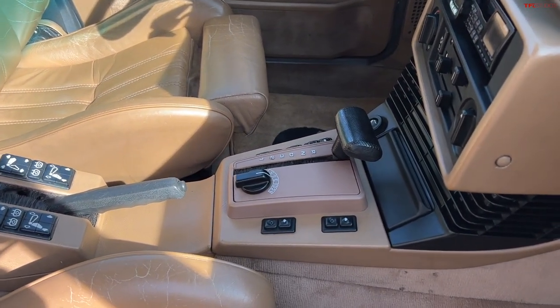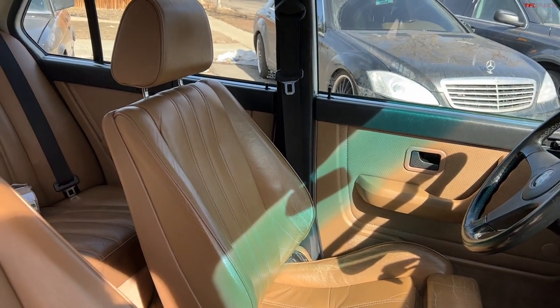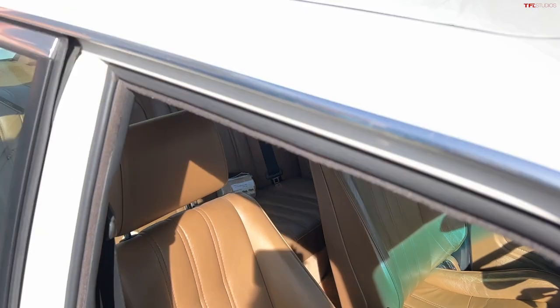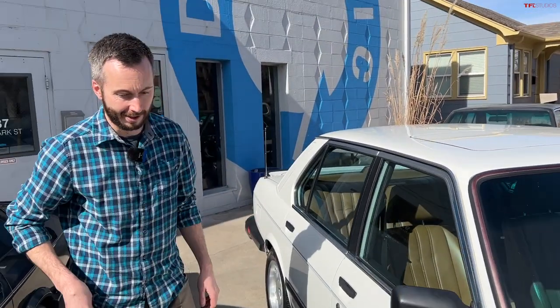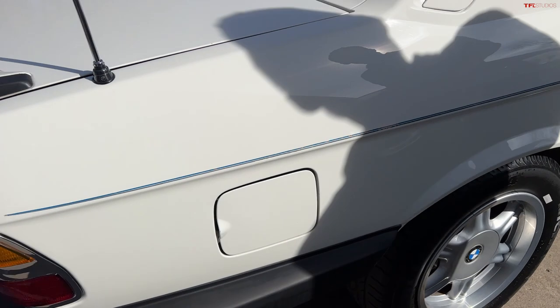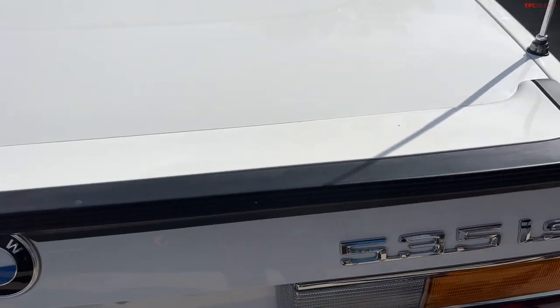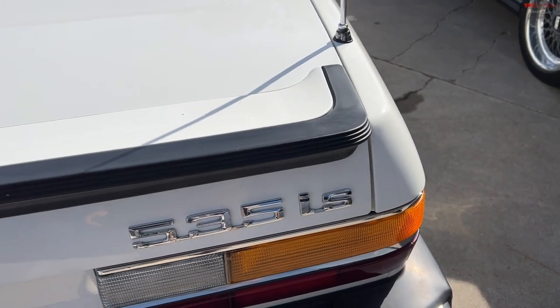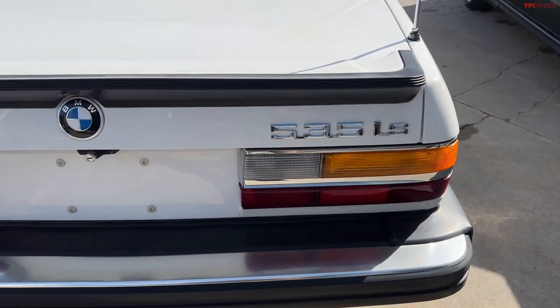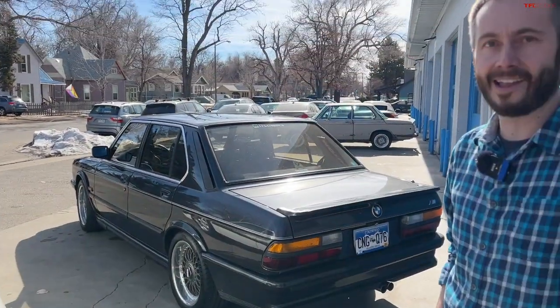The interior on the IS has quite a bit going on differently — different seats, and depending on spec you could get an M sport steering wheel. The IS was also available with an automatic transmission if you wanted the full cool look but just wanted a cruiser. Mechanically, the IS has a limited-slip rear differential and slightly different shocks, but for the most part you're just looking cool, with a spoiler on the back with some definitely 80s ribbing.